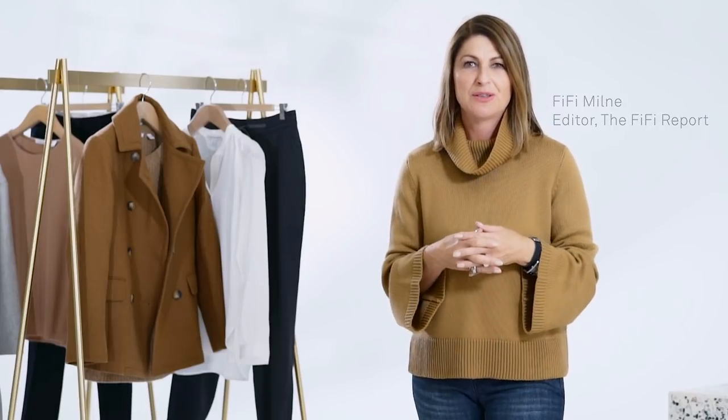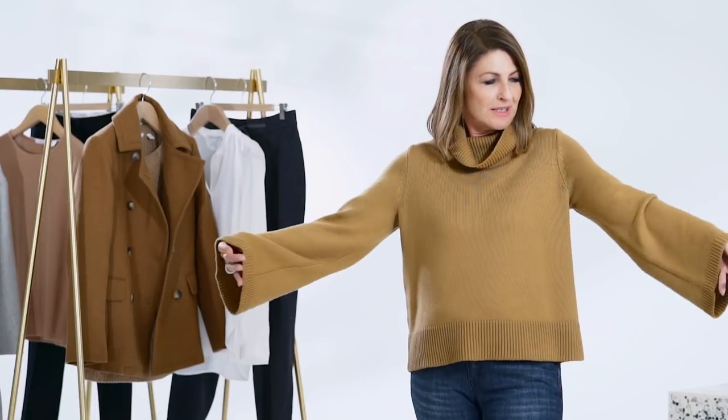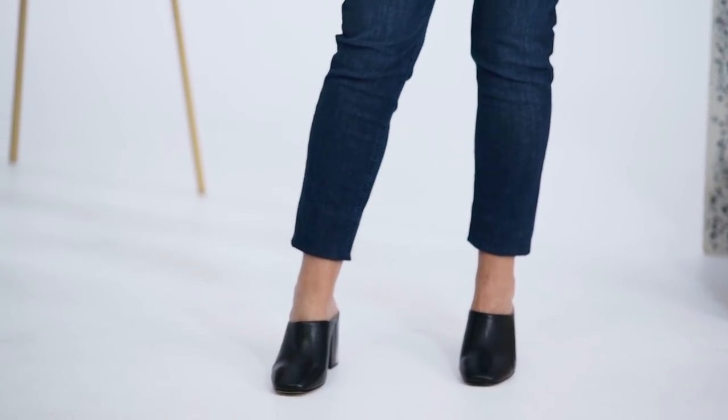I absolutely love a pea coat and I'm going to show you two ways to wear it. I'm starting with this camel knit — I love the big bell sleeves and the roll neck, and they look great with these dark denim jeans, which are just as versatile as black pants.